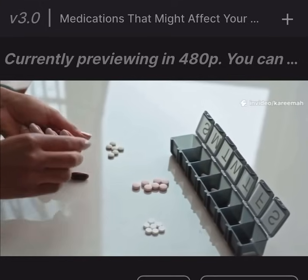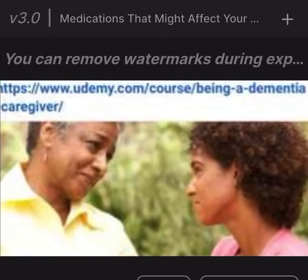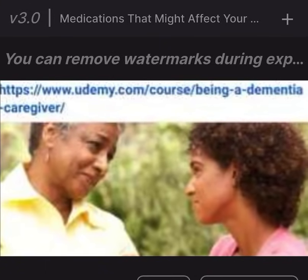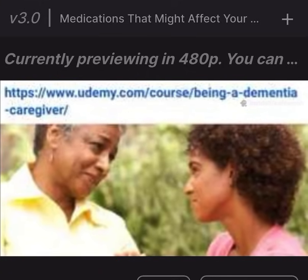Muscle relaxants like cyclobenzaprine can also cause memory problems. If you are caring for someone who has dementia, see the online course titled Being a Dementia Caregiver on Udemy.com.